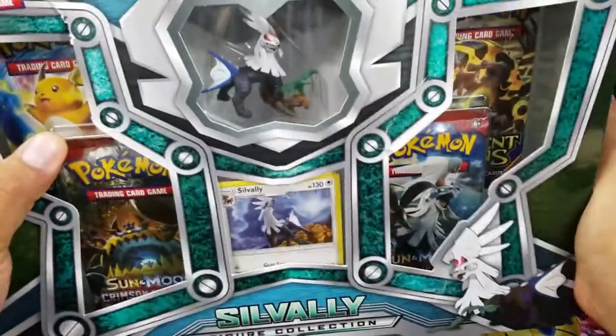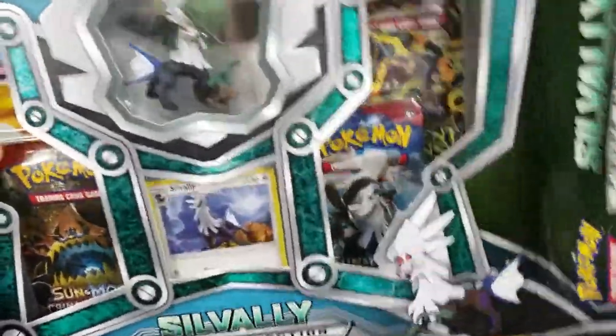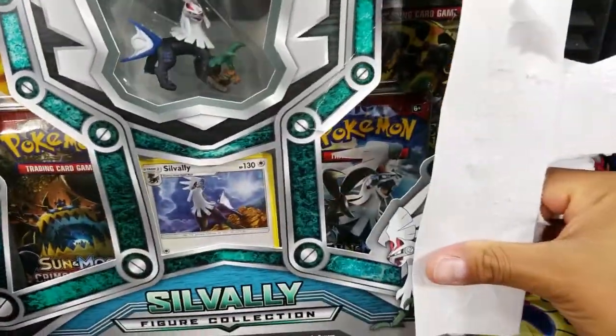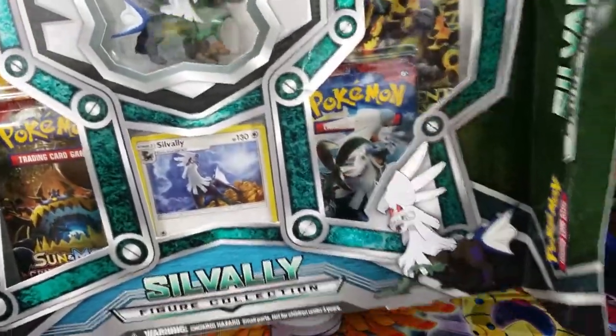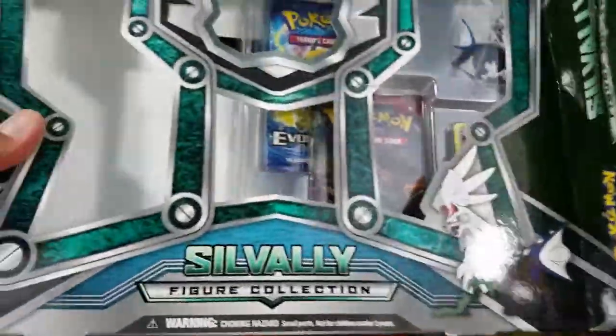Let me go ahead and open up this box in front of you guys. In the meantime, I want to let you know that the Code Card winners are going to be down in the description box below. If your name happens to be there, please get a hold of me on my social media links — all the links are down there for Twitter, Instagram, and Amina Pokemon. Or if it's easier, just send me a message on YouTube.